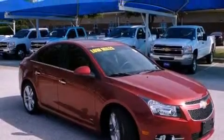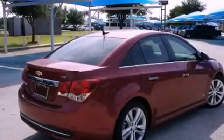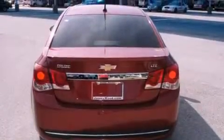Features include a power sunroof, heated seats, a navigation system, alloy wheels, a rear spoiler, a security system, tinted glass, a traction control system, and air conditioning.